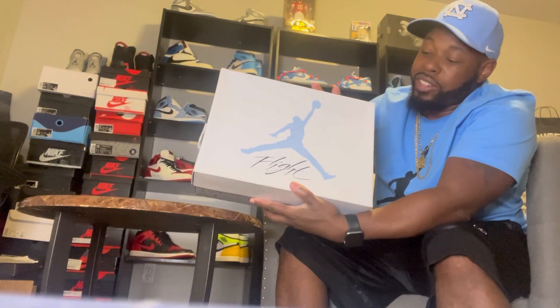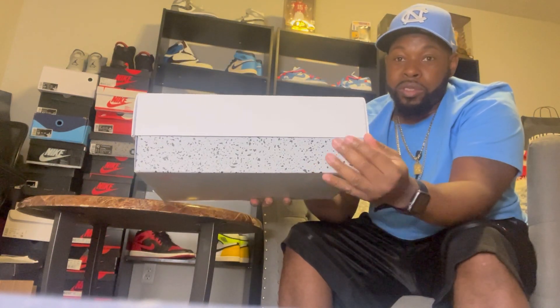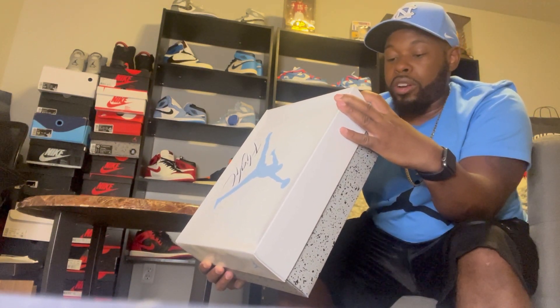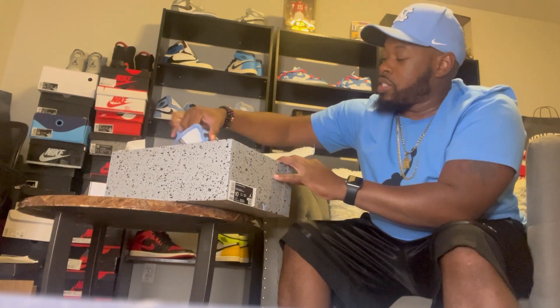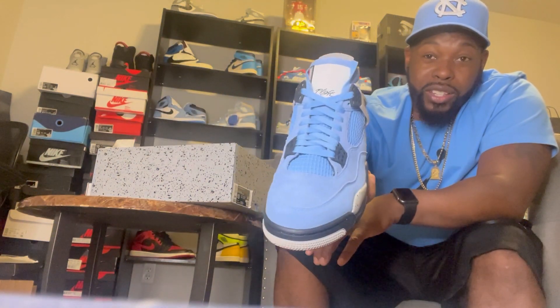Let's go ahead and get into it and show y'all what I got. If you don't already know, check out the box here — nice North Carolina colorway with cement right inside the box. This is the Air Jordan 4 Retro University Blue, Black Blue Carolina. Let me open this up for y'all — this is my personal size. Check that out y'all, Air Jordan 4 University Blue.